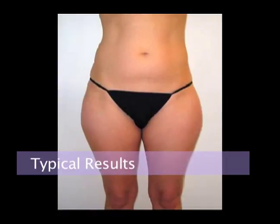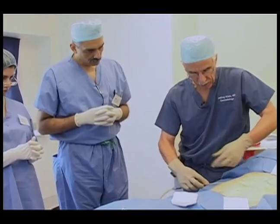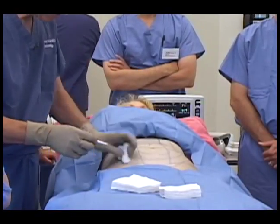With the tumescent technique, the aesthetic results are generally better than with general anesthesia. This is because the instruments are so small that we've just about eliminated the risks for any irregularities of the skin or rippling after the surgery. Because the incisions are so small, we don't need to use any stitches, and the scars become virtually invisible.